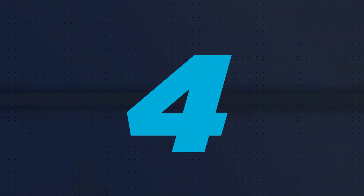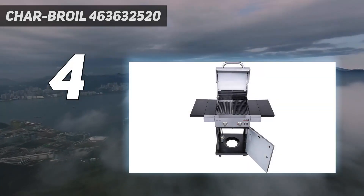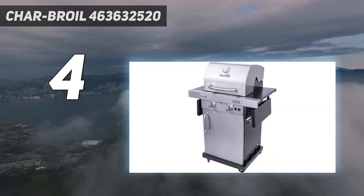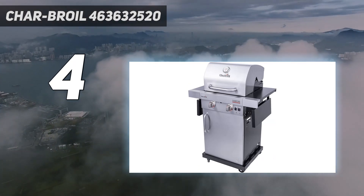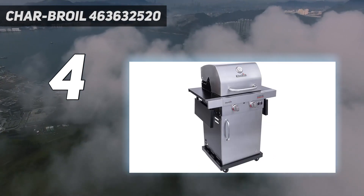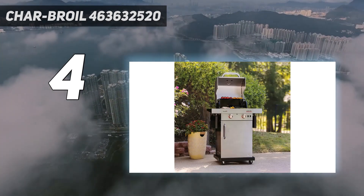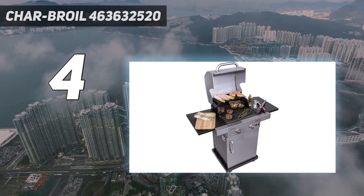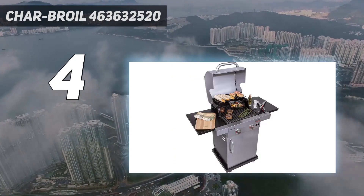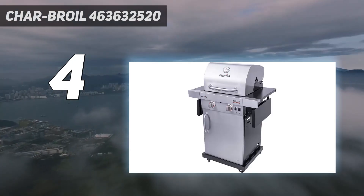Coming in at number 4: Charbroil 463632520. The Charbroil Signature Series Amplifier Gas Grill offers a lot of bang for your buck, especially if you're new to the world of grilling. This two-burner grill is smaller than many others we tested, with just 325 square inches of cooking space on its main surface, but it's reasonably priced to match and has several unique features that make it exceptionally easy to operate.